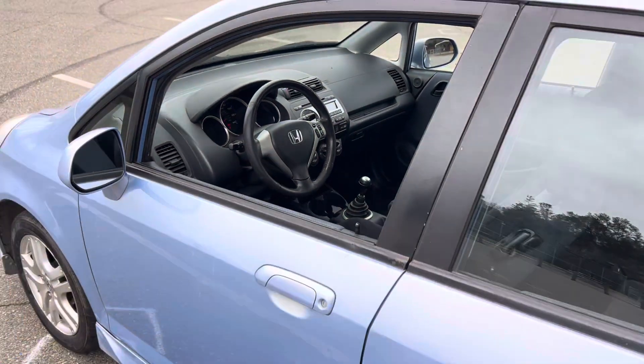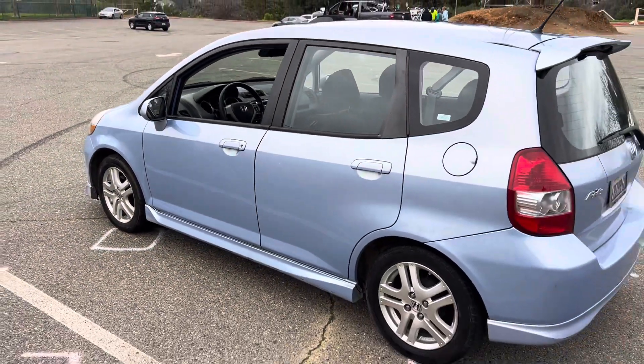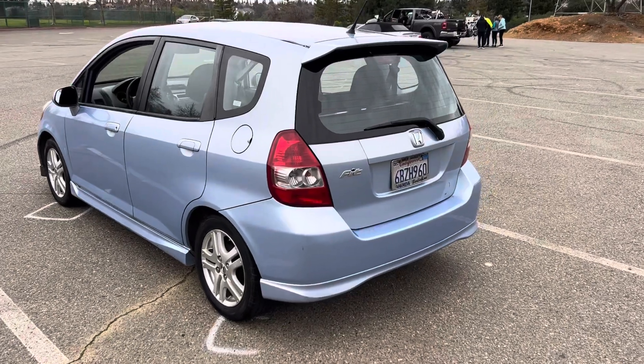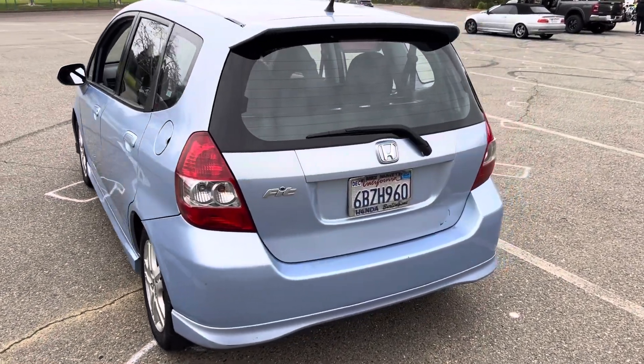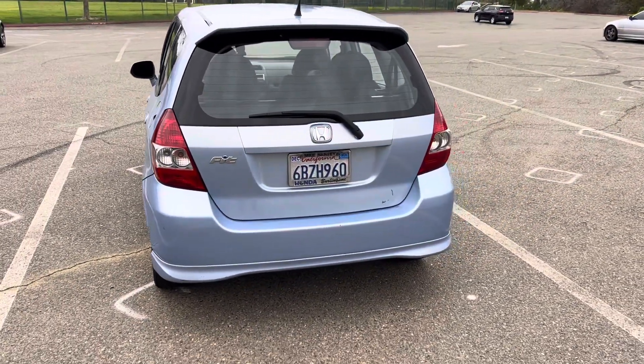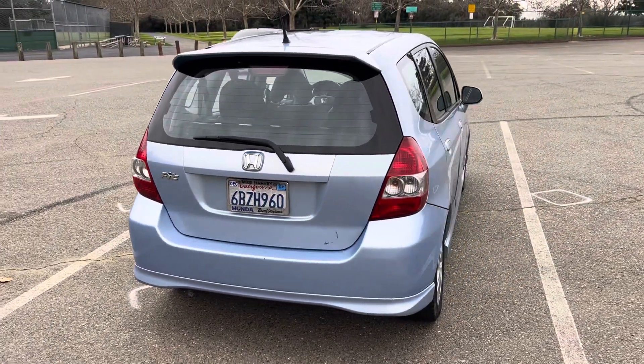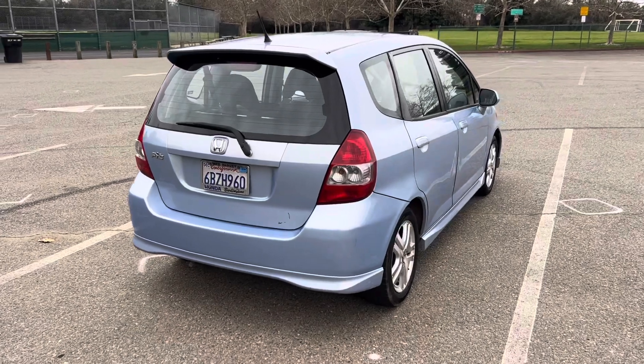256,000 miles on it, but like I said, this runs well, drives well — this makes a hell of a commuter car. Current tags, these things get crazy good gas mileage, especially with a manual. They're great cars, super good cars, and they run forever. This thing needs nothing, it's ready to go.